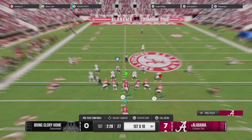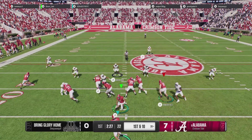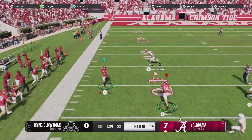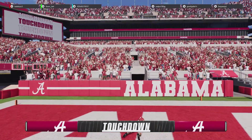The line gets set, first down. Quick handoff — turns it on in midfield, got a lot of running room. He's at the 10. Touchdown, Kai!